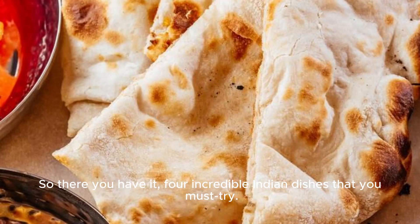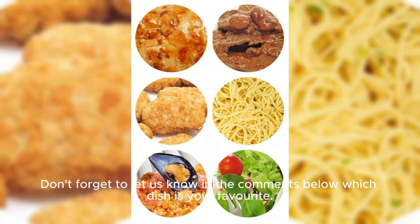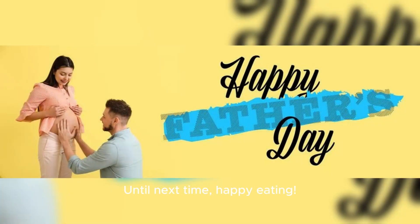So there you have it, four incredible Indian dishes that you must try. Don't forget to let us know in the comments below which dish is your favorite. Until next time, happy eating!